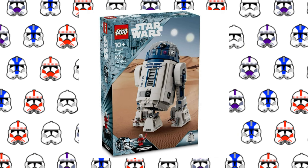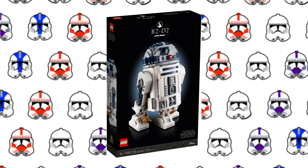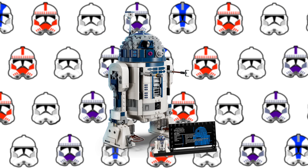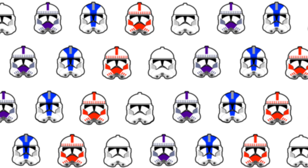The last set is the Buildable R2-D2. I'm really surprised we got this set, considering we just got one in 2021. But this one is a lot more affordable at only $100, and you can add a bunch of accessories to it, like a third leg and an antenna. All of these sets are releasing on March 1st.